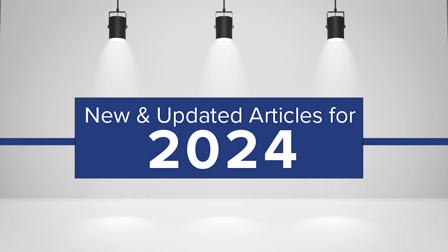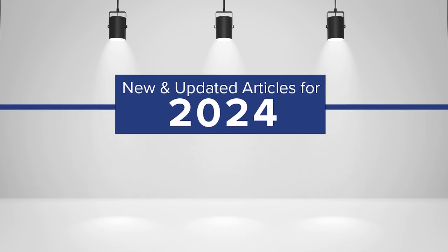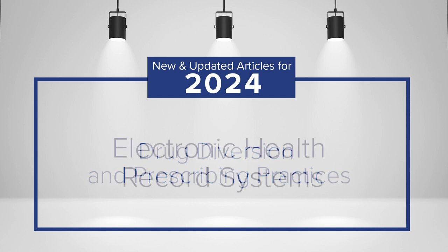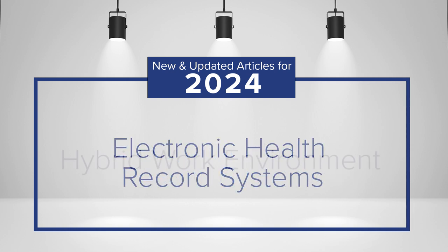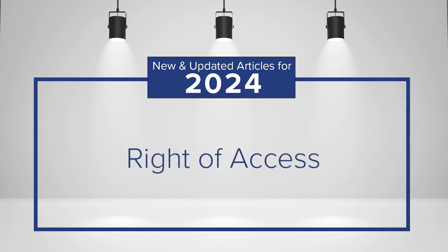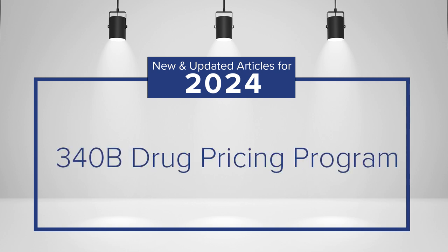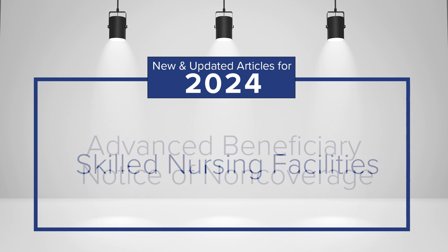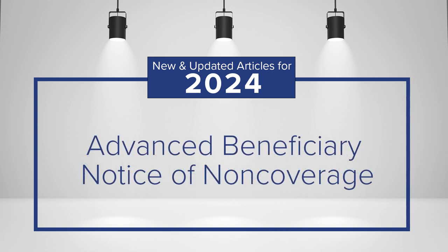Some of the new and updated risk area topics included for 2024 are drug diversion and prescribing practices, electronic health record systems, hybrid work environment, right of access, 340B drug pricing program, skilled nursing facilities, and advanced beneficiary notice of non-coverage.